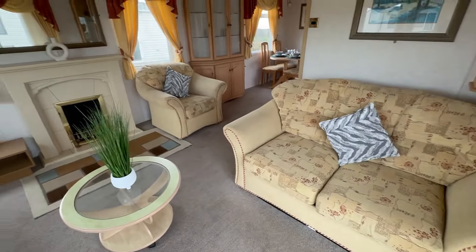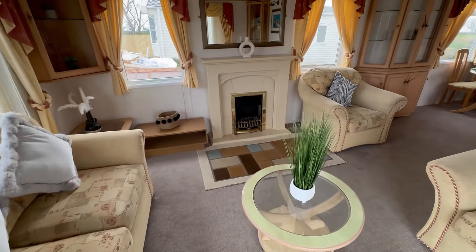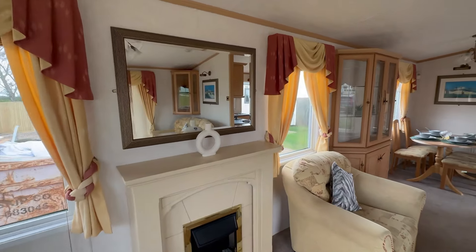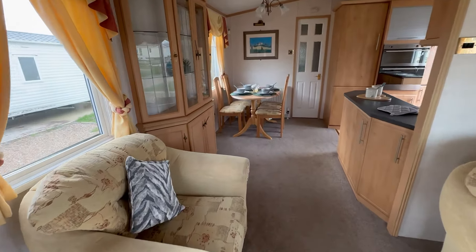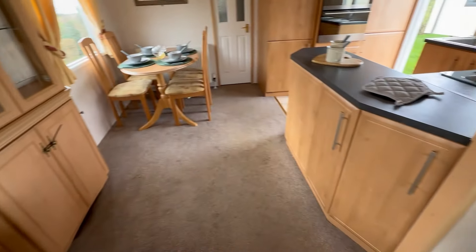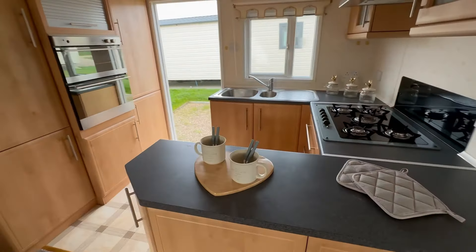Two-seater here as well, so we've got a single arm over there, and another two-seater here. Electric fire just there. Now the mirror has the fixing bracket behind it should you want your TV up on the wall — that's totally up to you. More storage just here, as well as cupboard space below. Same this side as well.